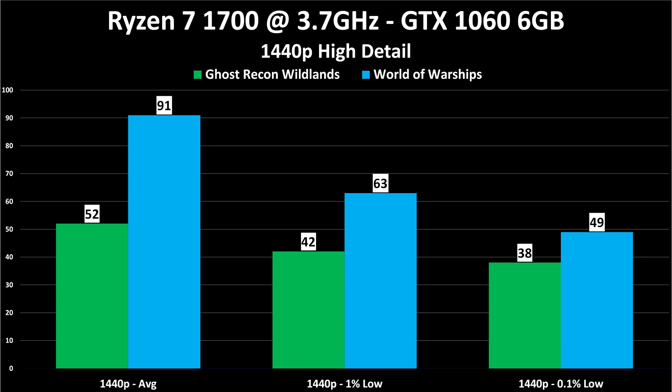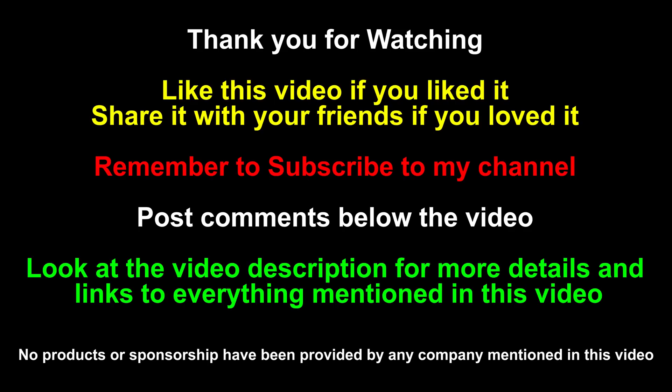Here I'm including the benchmark charts so you can see the average, 1% low, and 0.1% low numbers from when I benchmarked these games. Note these are not built-in benchmarks — this is live gameplay: a full match in World of Warships and random combat in Ghost Recon Wildlands. You cannot compare these games to each other; that's not the point. Once again, Ghost Recon Wildlands was GPU bottlenecked and World of Warships was CPU bottlenecked on the exact same hardware. Like this video, share it, and subscribe using the big red button below. Links to the tested hardware on Amazon and Newegg are in the description — those are affiliate links that support the channel. Thanks for watching; I'll see you next time.